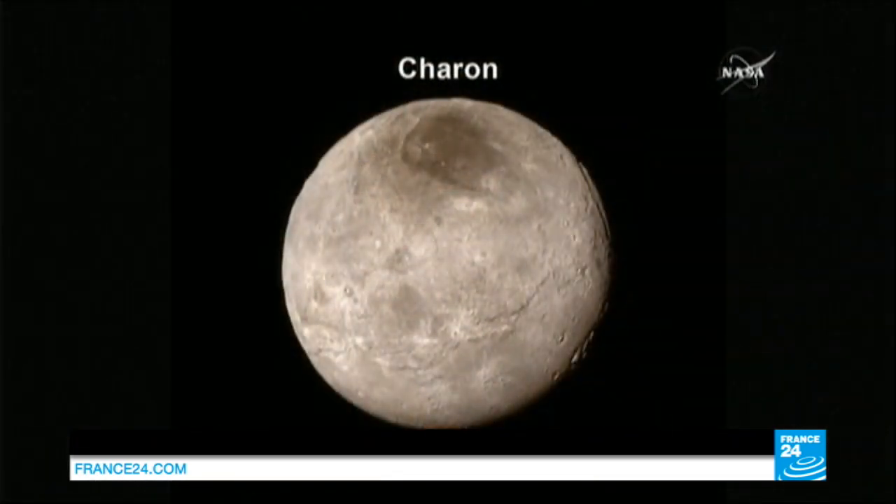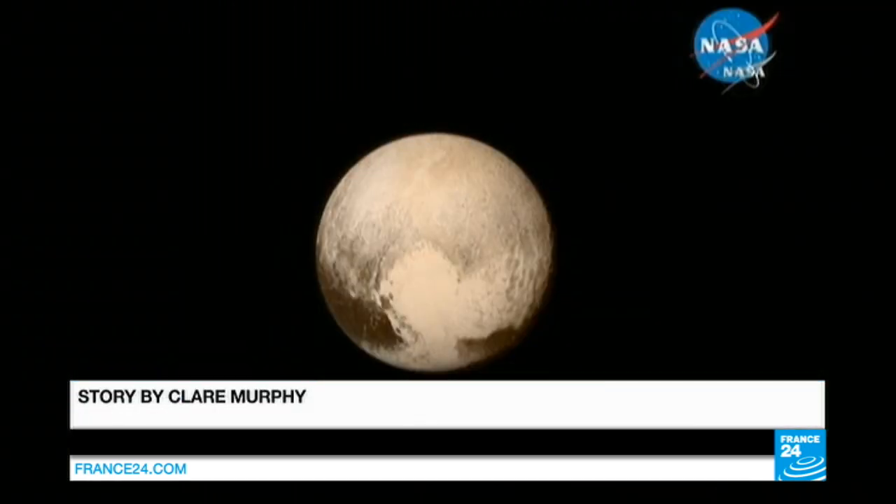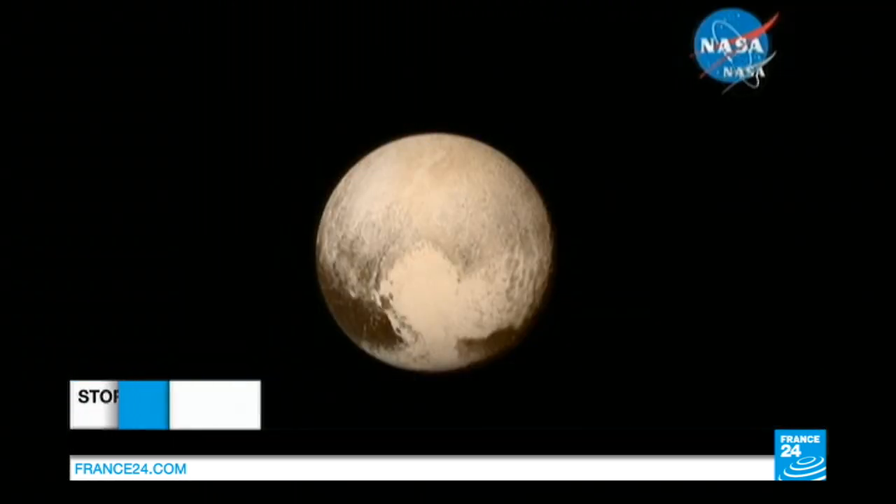The experts admit they're surprised that rather than being frozen, the evidence points to Pluto and its satellite being active internally.